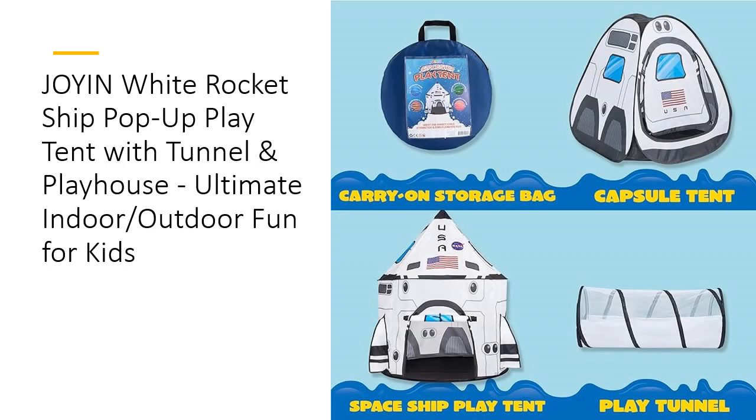Safety and customer satisfaction are top priorities with the Joy in White Rocket Ship Tent. If any issues arise, our dedicated support team is ready to assist, ensuring every moment of play is joyful and worry-free. This rocket ship tent isn't just a toy — it's a gateway to imaginative journeys and educational play, making it a must-have for every child's playtime collection.